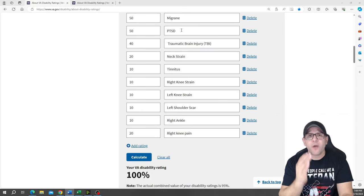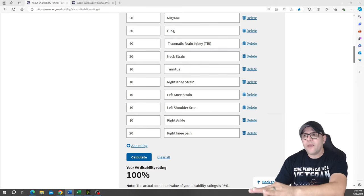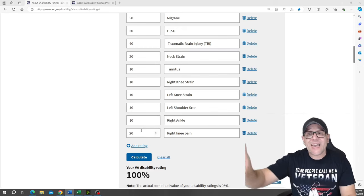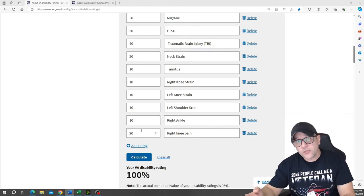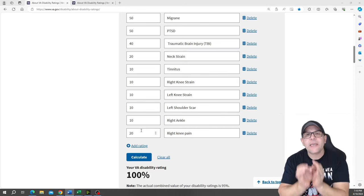When you're building a strategy and you're shy 20% from 100%, you could raise PTSD from 50% to 70% — that would give you that extra 20%. Or another option is raising the right knee strain from 10% to 20% or 30%. You can manipulate the calculator to see how short you are from 100% or the next higher rate for pay purposes.